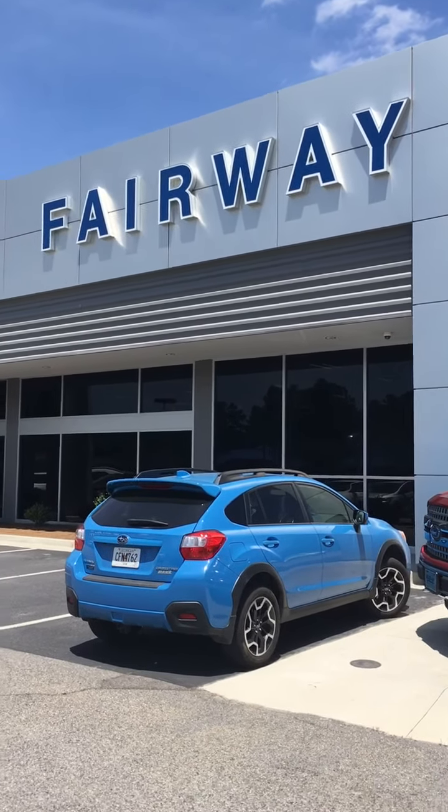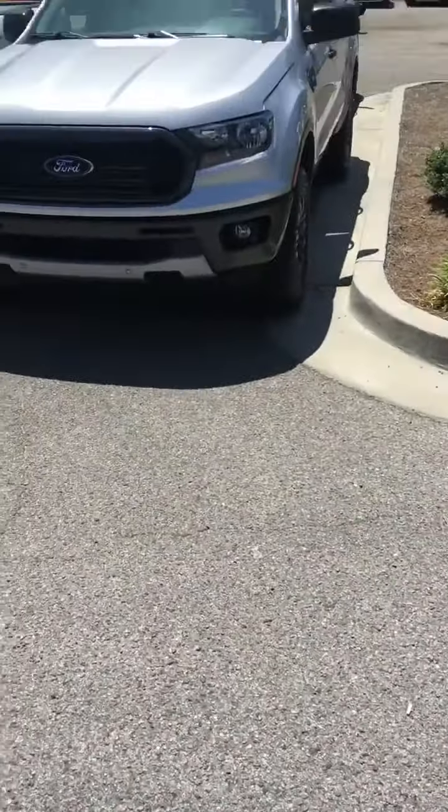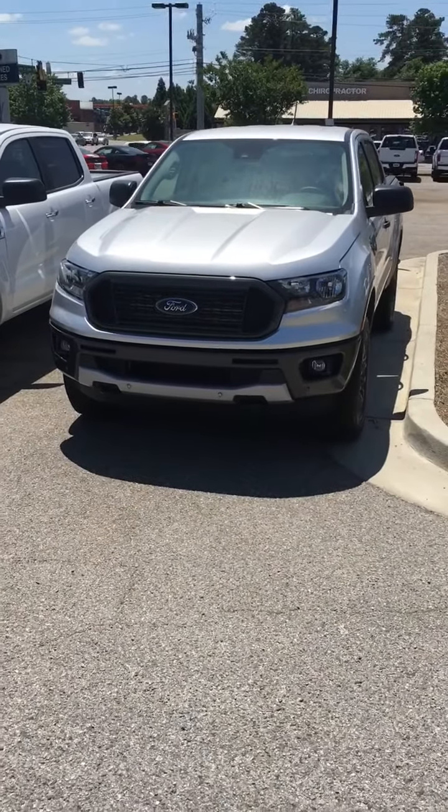Hello, this is Wayne at Faraway Ford in Evans, Georgia. I'm going to give you the information you had asked for on the Ranger pickup truck.